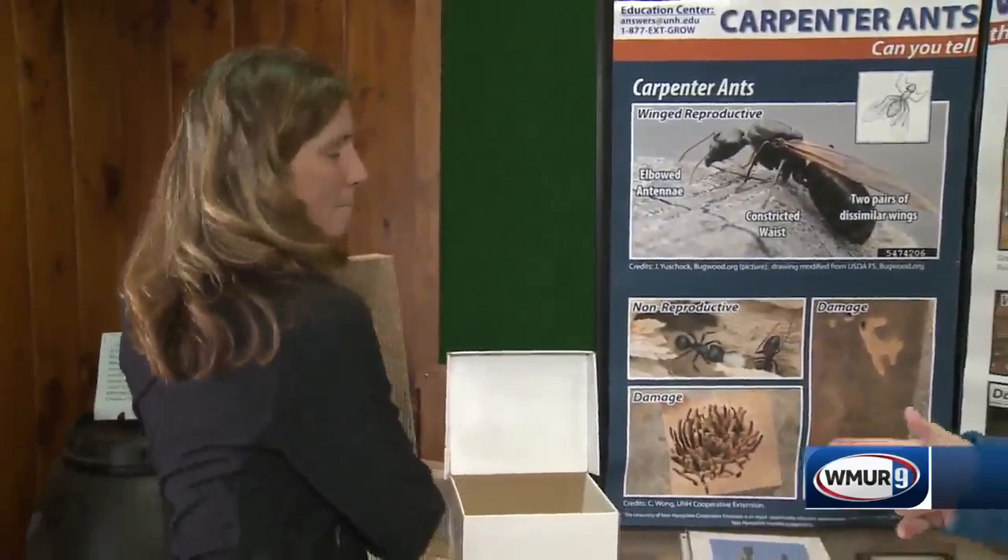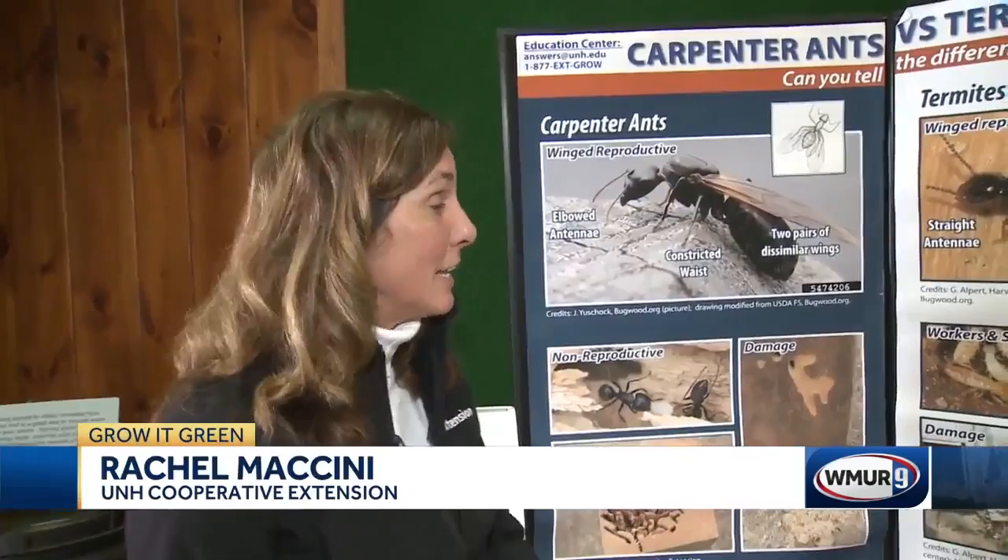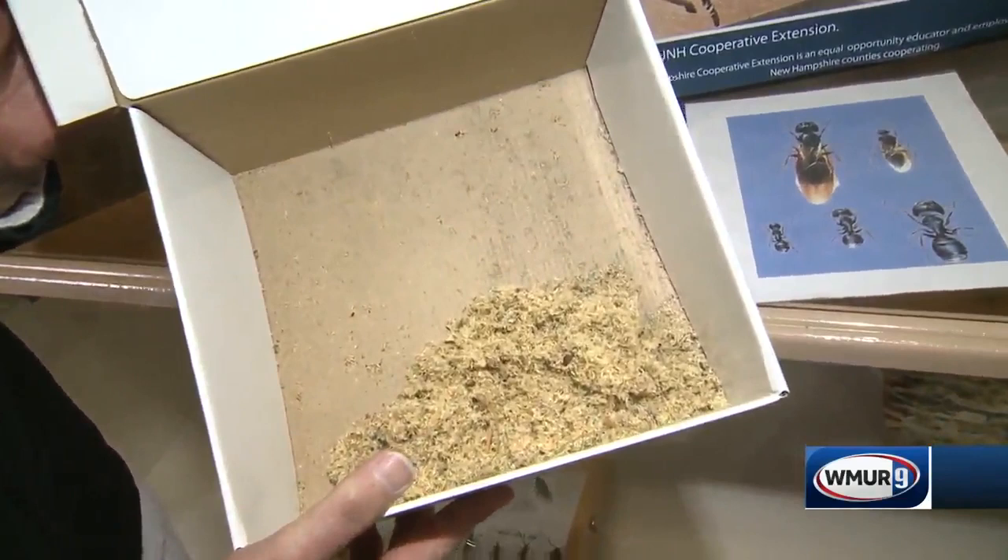So Rachel, what are we dealing with here? This particular beam was infested with carpenter ants, and it was kind of interesting — this is what we were finding at the exit holes. I had the owner go back, vacuum these up, and then go back again, and if they saw this then we know that there was a carpenter ant issue.